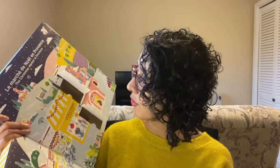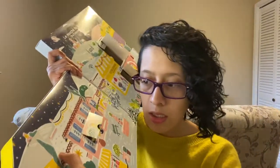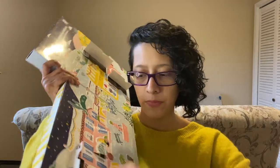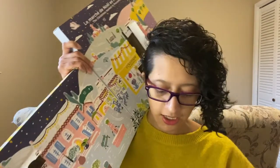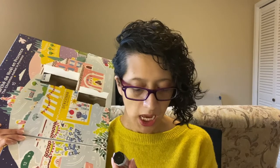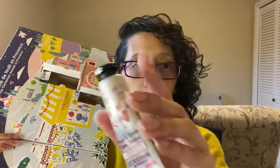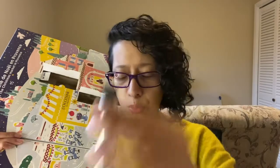Moving on to number five, which is right here in this corner. This looks like it's going to be a big one. It is the L'Occitane Hand Cream in the scent cherry blossom. Very pretty packaging right there with the flowers or the cherries or the blossoms.